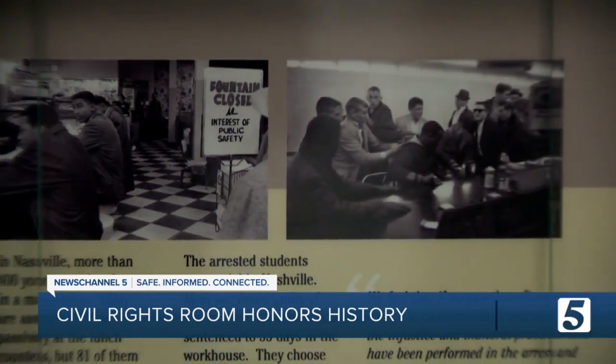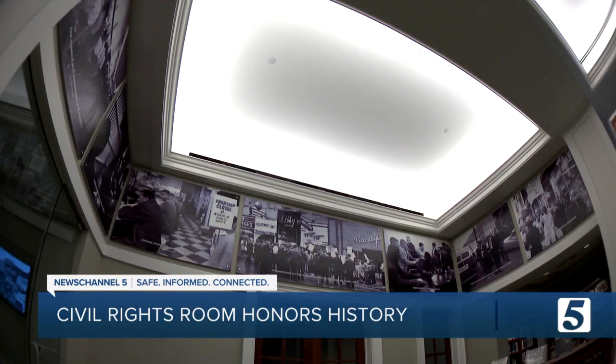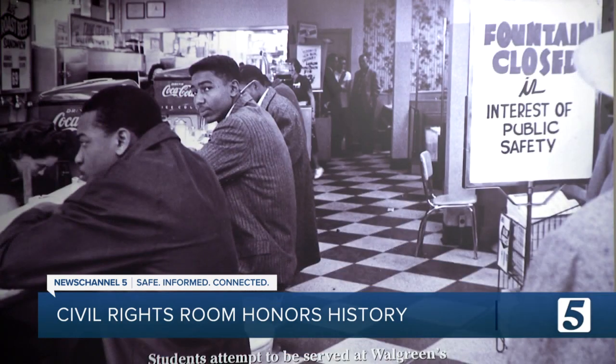Imagine being able to go and buy merchandise but not being allowed to use the restrooms, or not being allowed to sit at the lunch counter and have a meal just like any other paying customer in the same store. The masses know about Dr. Martin Luther King Jr., maybe even Thurgood Marshall — but what about the Nashville college students who peacefully protested for equal rights?